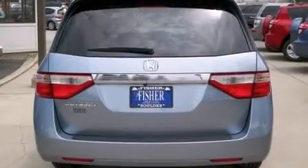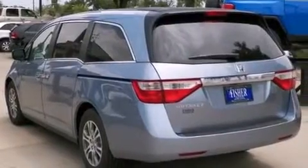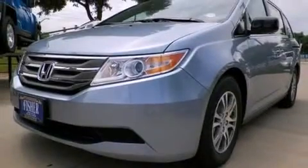Features include a rearview camera, a low tire pressure indicator, alloy wheels, 12-volt power outlets, front multi-stage airbags, a multi-function display, heater vents for rear-seated passengers, cruise control, and rear power windows.